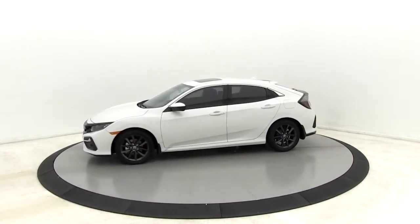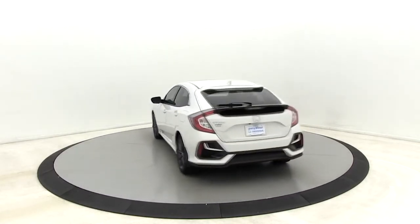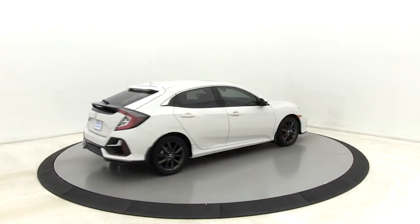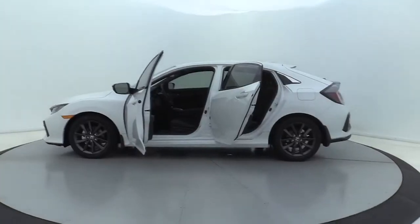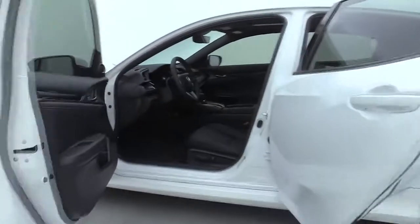Here are some of this vehicle's great options: traction control, dual airbags, power steering, four-wheel disc brakes, eight speakers, fog lights, electronic stability control, heated front seat, trip computer, rear window defroster, power windows.